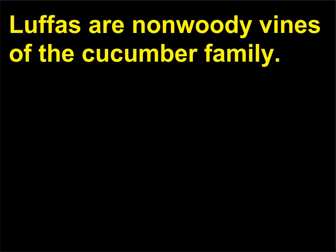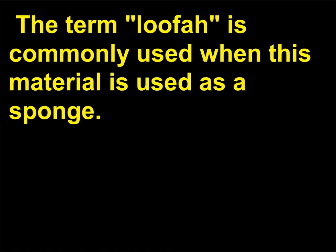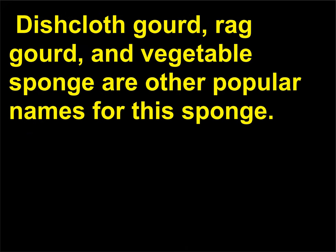What are loofah sponges? Lufas are non-woody vines of the cucumber family. A fiber skeleton lies inside the fruit, and this structure is often used as a sponge. The term loofah is commonly used when this material is used as a sponge; dishcloth gourd, rag gourd, and vegetable sponge are other popular names.